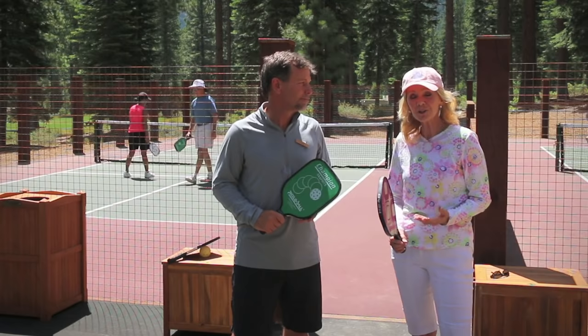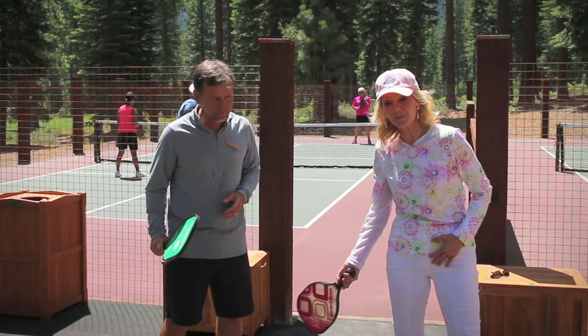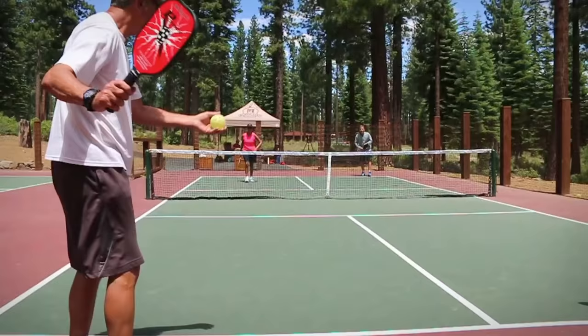The first rule we're going to talk about is how to serve, and the most important thing to remember is that when you serve, it's an underhand serve. You need to keep the paddle below the wrist and below the waist, so it's best just to serve underhand like that.